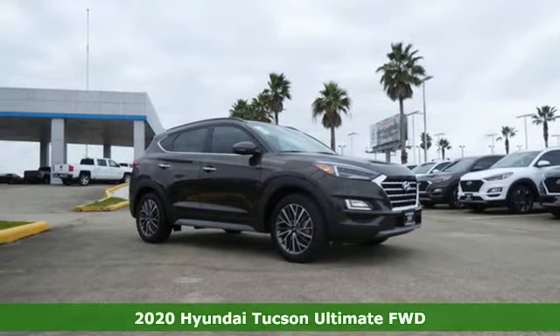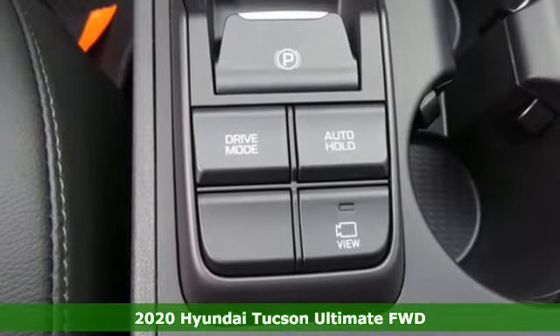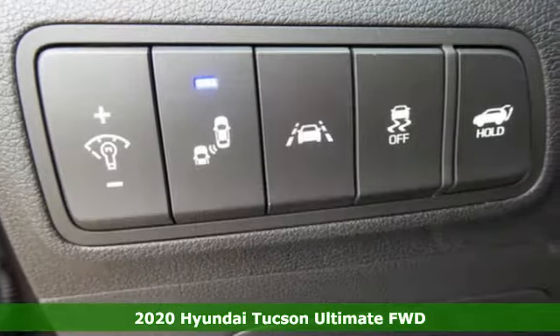It's a new 2020 Hyundai Tucson. Ambitiously practical and obviously stylish. The everyday solution for driving every day.